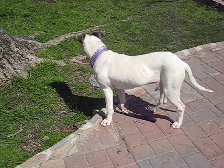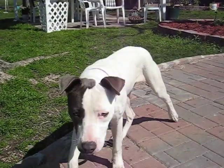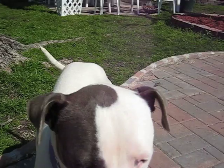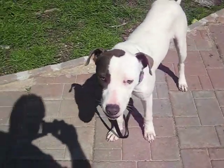Hey, Dixie. What are you doing? Look over here, girl. There you go. What a good girl. Get a treat. Oh, wow. What a good girl, get a treat. What a good girl.